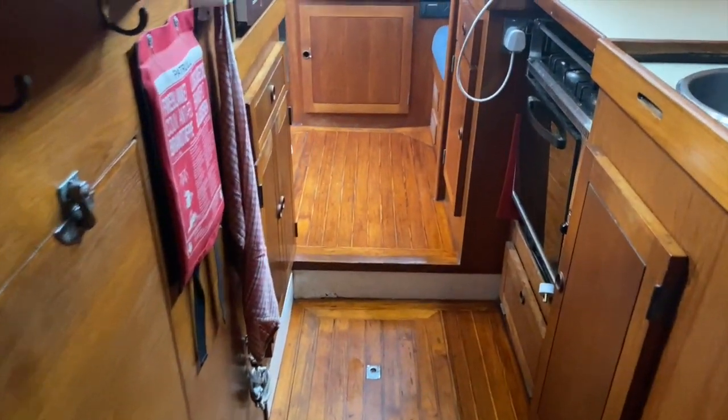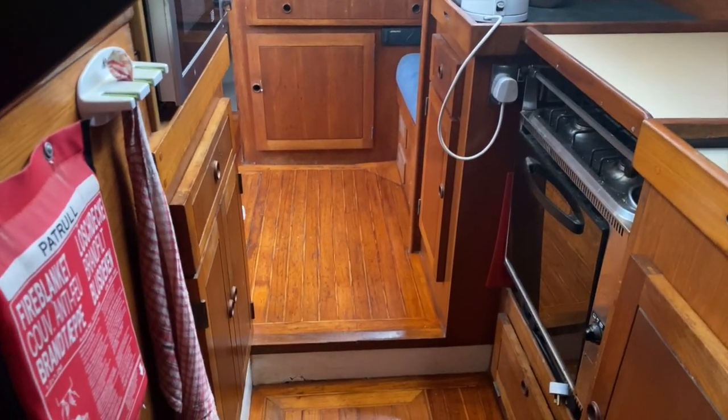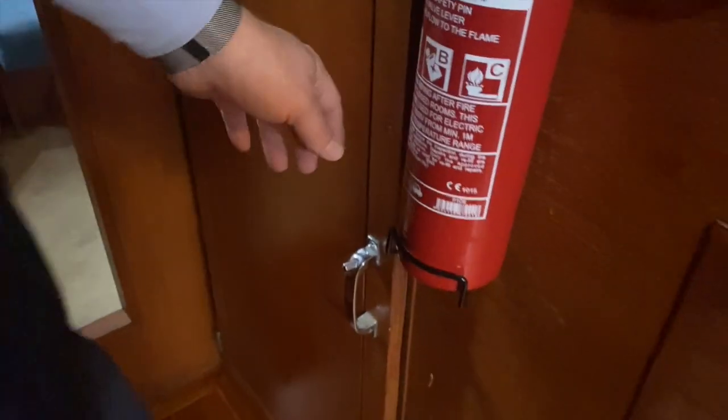We'll just try to open this so you can see into the engine room — I think it's an easy-access door. We've got tool storage in here. I'm not sure how the light turns on, but I can supply images as and when required.